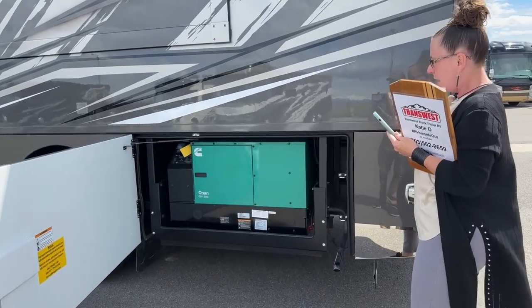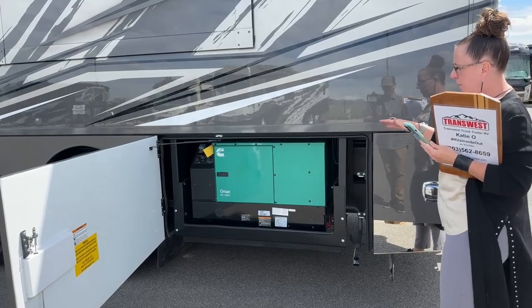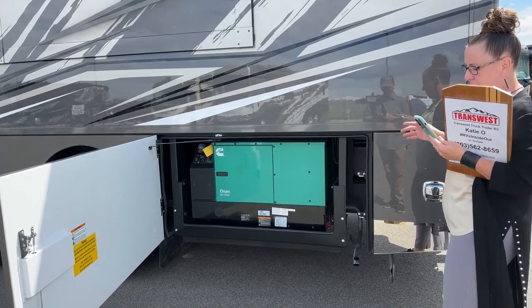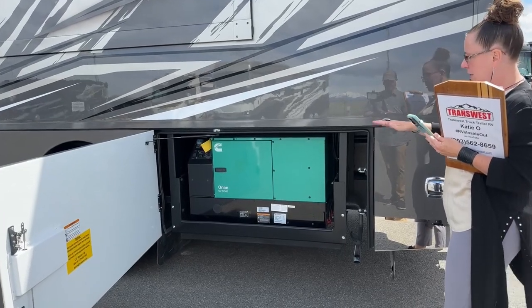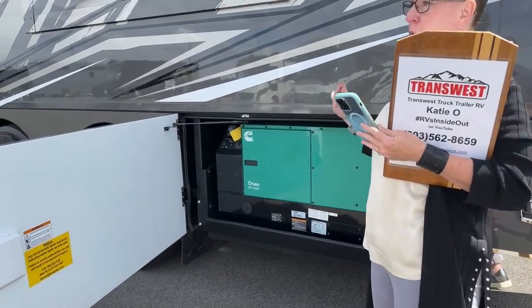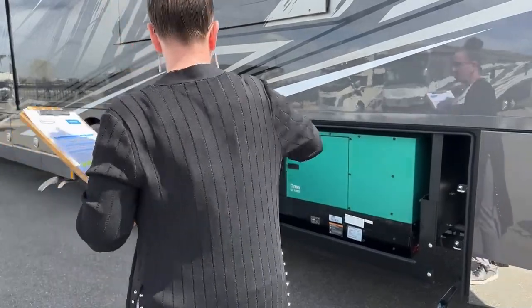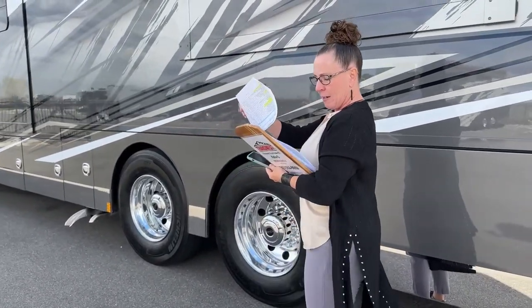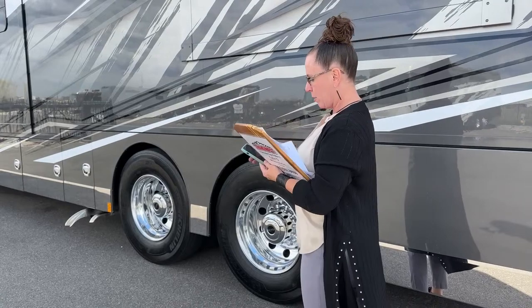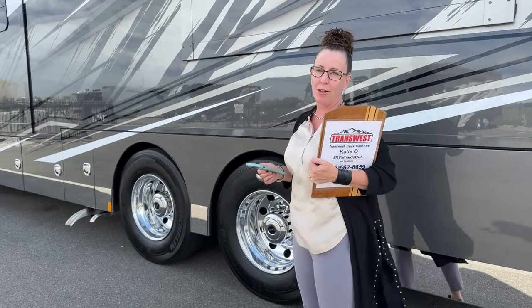This coach has a 12.5 kilowatt quiet diesel generator by Onan. Important to remember — it also has four lithium-ion batteries at 270 amp hours each, giving you just over a thousand amp hours of storage. That generator will charge those batteries very fast. The underbelly labels — gray tank, black tank, black tank wash, cable — are water-jet etched, so they're permanent and will never wear off.